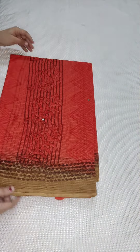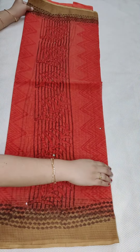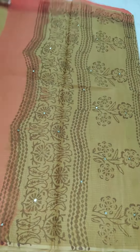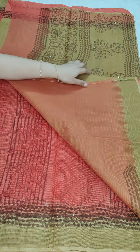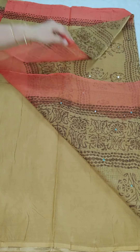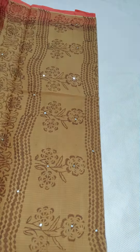Now I am going to show you pure cotton quota sarees with a cotton blouse. Here is an orange and mehendi green color combination pure cotton quota saree without jari borders but with mirror work. This is the pallu with mirror work and block print. Here is the complete look of the saree. The cotton blouse comes with a contrast border. Price is 1250 rupees free shipping all over India.